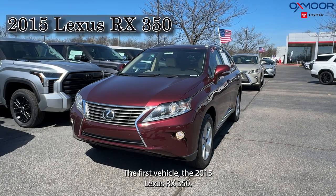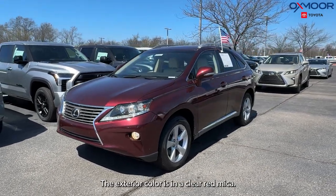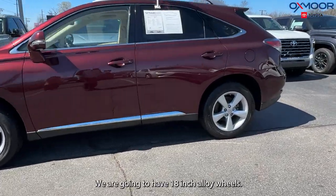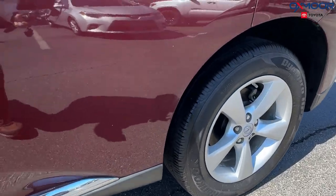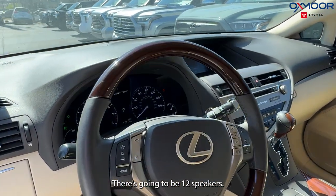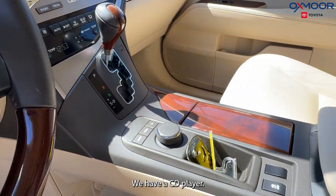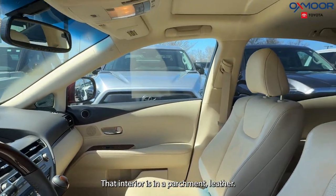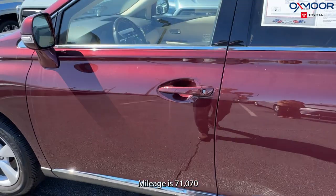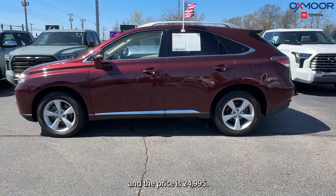The first vehicle is a 2015 Lexus RX 350. The exterior color is Claret Mica. We have 18-inch alloy wheels, a power liftgate, and 12 speakers. There's also a CD player. The interior is in parchment leather. Mileage is 71,070 miles and the price is $24,995.